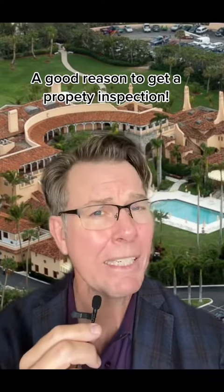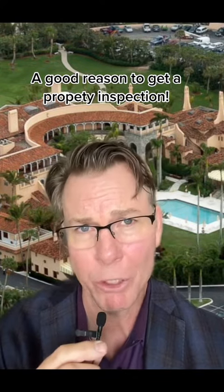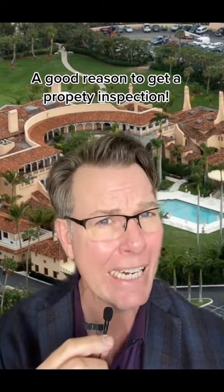Donald Trump originally offered $28 million for the property. However, after the inspection failed, Donald Trump was able to purchase it, with the downturn in the market, for only $5 million.